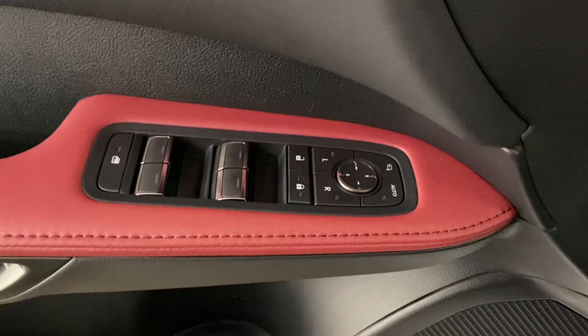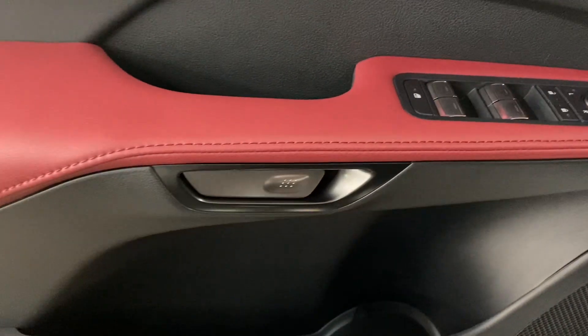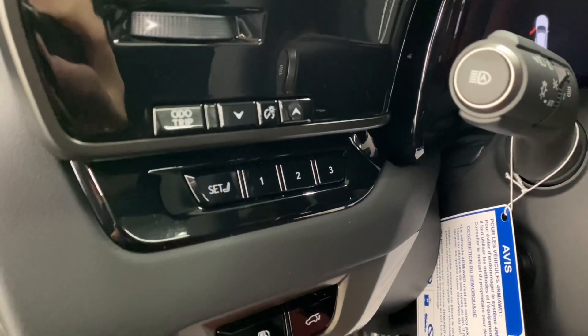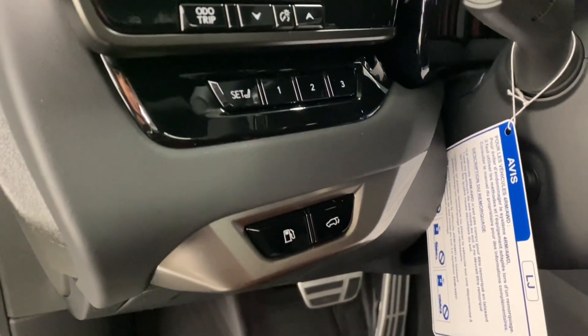On your door panel, you have your powered windows, locks and side mirrors, and your digital latch with an exit assist. On your driver's panel, you have your memory seating, your gas cap release, and rear trunk hatch.